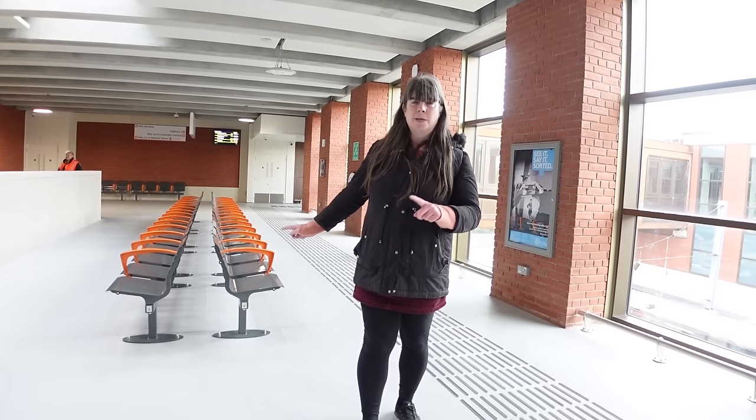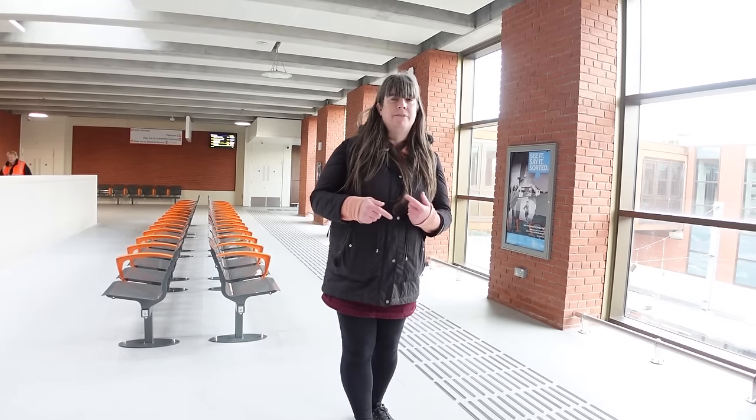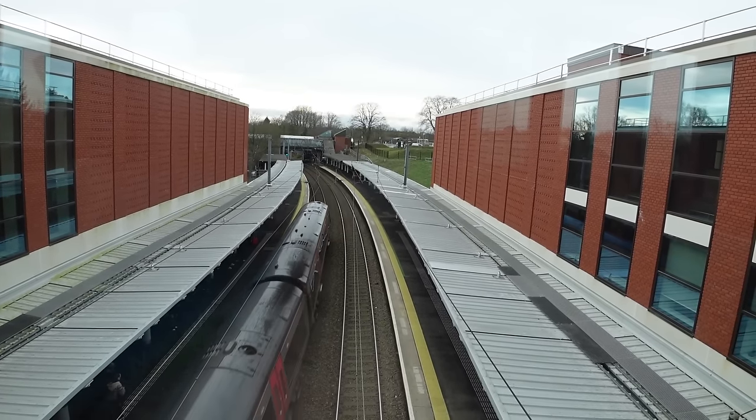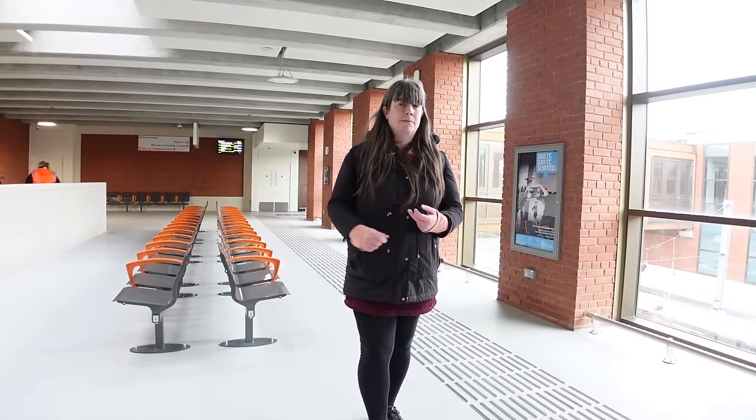There's a lot of seating here, which might seem odd on the Cross City Line where trains come every 15 or so minutes, but long-distance services like Cross Country — Nottingham and Cardiff trains — call here too, so it'll be good to have a place to sit with your luggage.